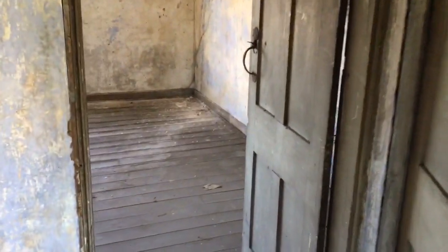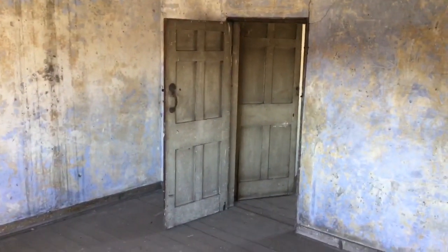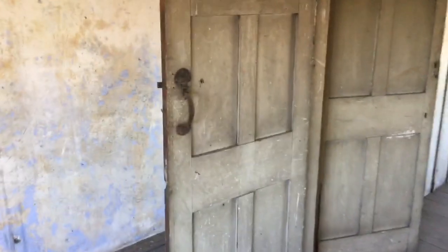A small cupboard in the corner and a nice feature alcove. Taking us through to a further room at the front of the property, again overlooking the High Street. Looking back towards the door to take us back out into the rear room.